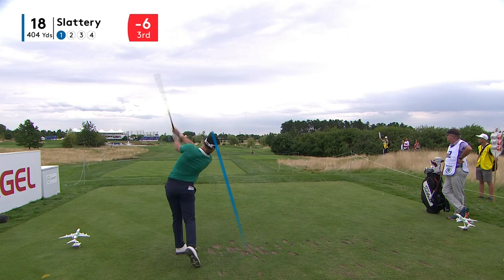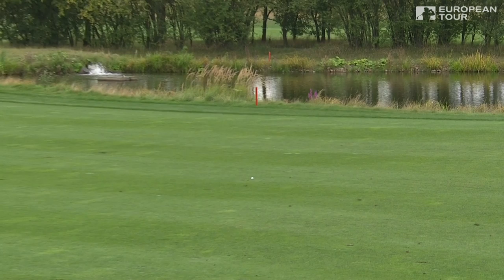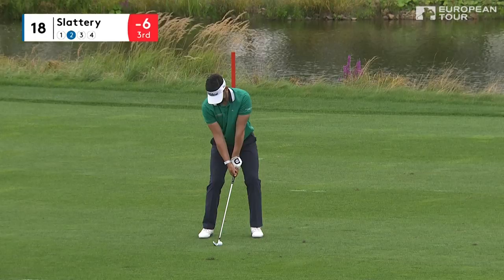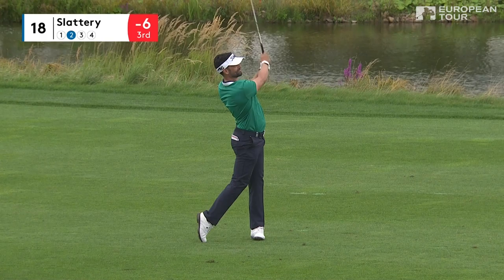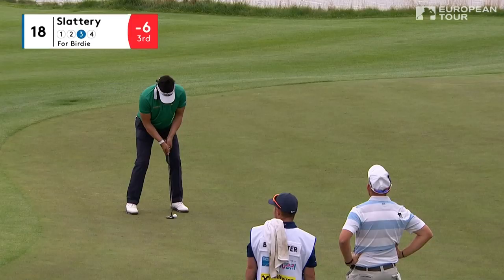Kind of a challenging drive at 18. That's the iron for safety from Lee — water all the way down the left. Second to 18 for Slattery, keeping an eye on it. Liked it. Chance for a fun finish into the final hole — birdie putt to get to seven under.